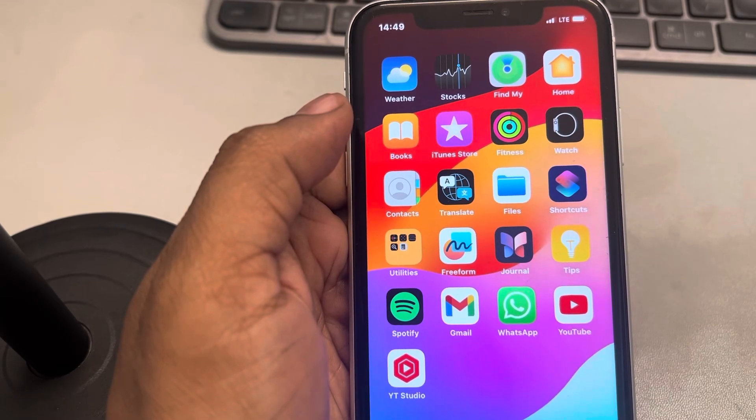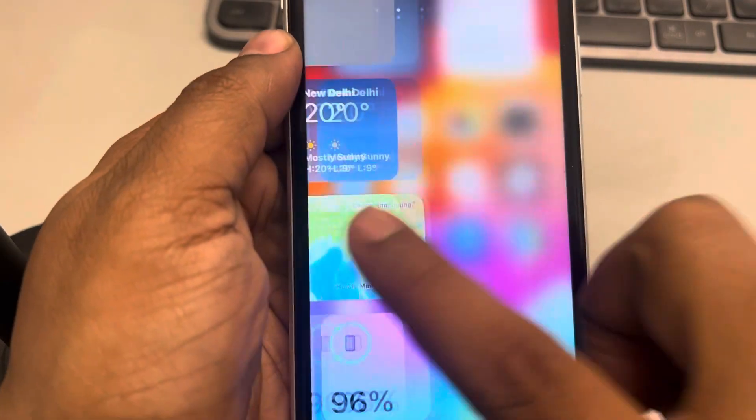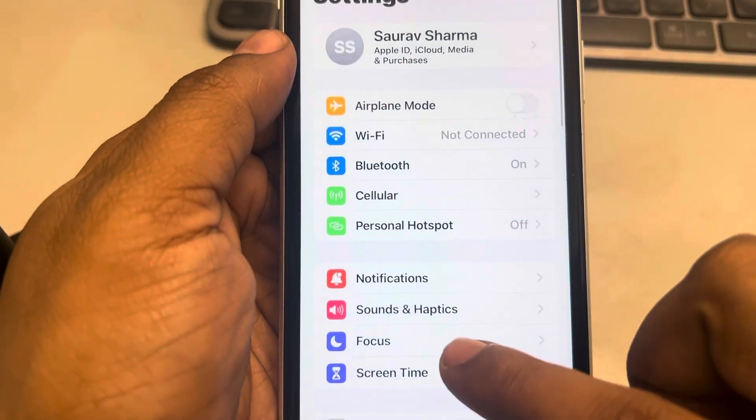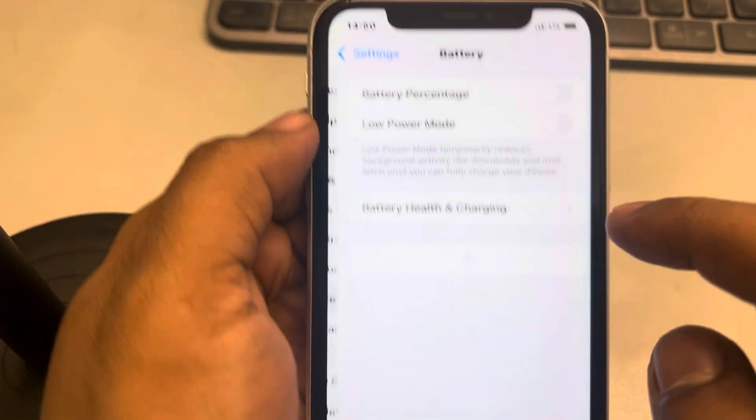If your iPhone is lagging, here are the fixes. The very first fix is to make sure that Low Power Mode is not turned on. Just go to Settings, scroll down, and find Battery.